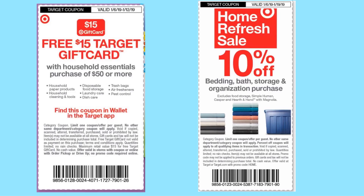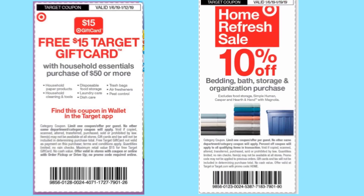Target also has a $15 Target gift card when you spend $50 or more on household essentials. I don't have a specific scenario for that, but if you're buying $50 or more of household essentials, get that coupon from Target and take it to Publix to get a free $15 gift card. They also have a 10% off bedding, bath, storage, and organization purchase, which Publix will also accept since it's a coupon. So if you need storage containers or whatever, you can use that 10% off as well.